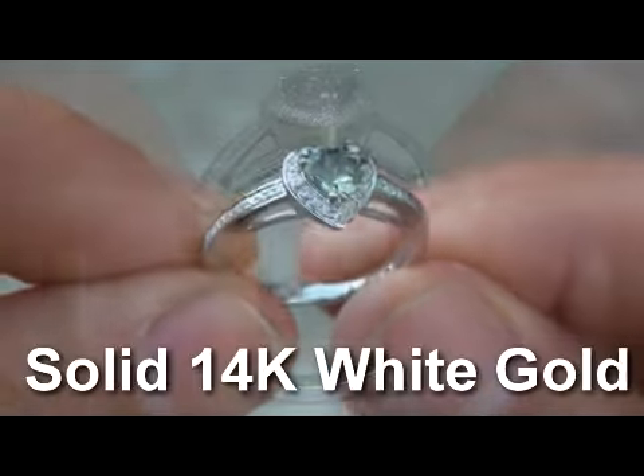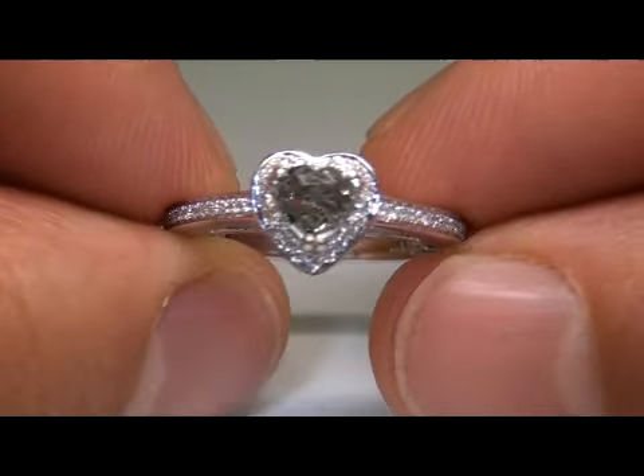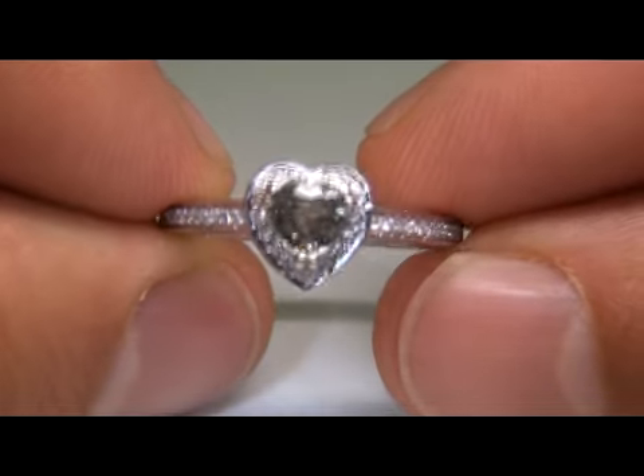This is solid 14-karat white gold and the total item weight is 3 grams. This is a ladies size 7.